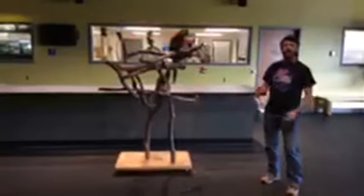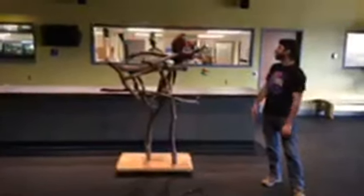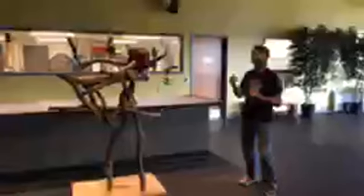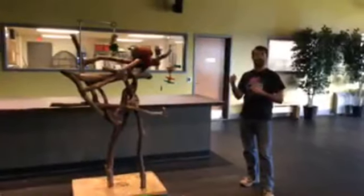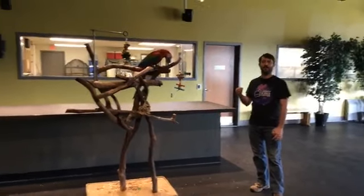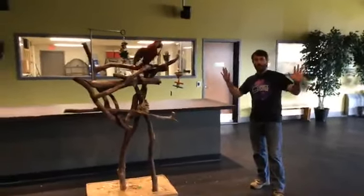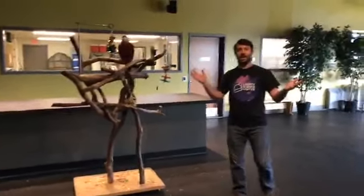Joining me right now is our green-winged macaw, Mickey. Mickey, how are you doing this morning? We had a small glitch in connection, but we're back again. Hopefully everyone can see and hear me.